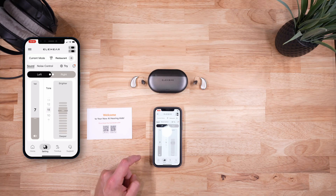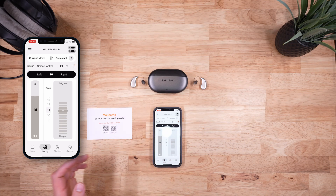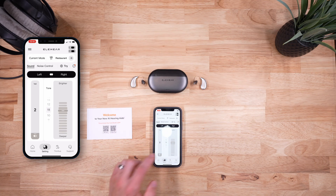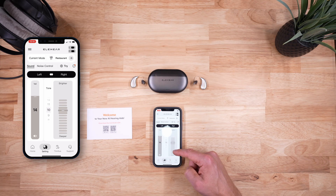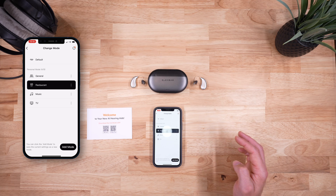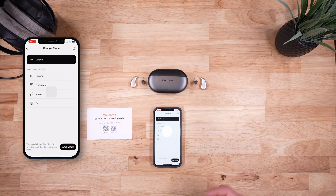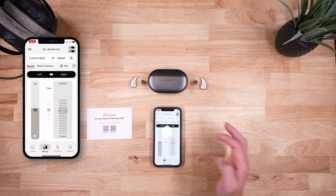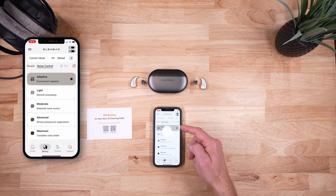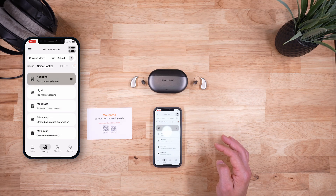The app has many useful features. You'll see a volume control that you can change for just the right, the left device, or sync them together so adjustments to one apply to the other. There's also a brighter-to-deeper wheel control — shifting towards brighter should make speech sound clearer, while shifting towards bass gives more fullness. As with most hearing aids, you'll find multiple programs: a general default mode for most situations and dedicated programs for specific listening environments. You can also control how aggressive the noise reduction is — I had no problem just leaving it at adaptive.